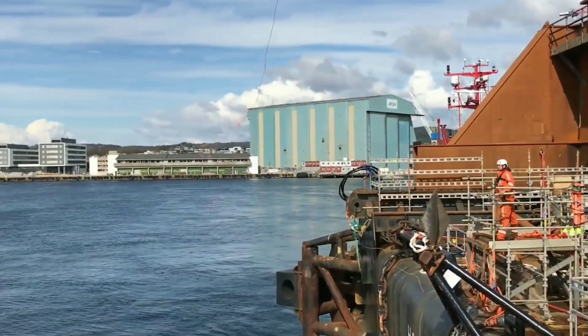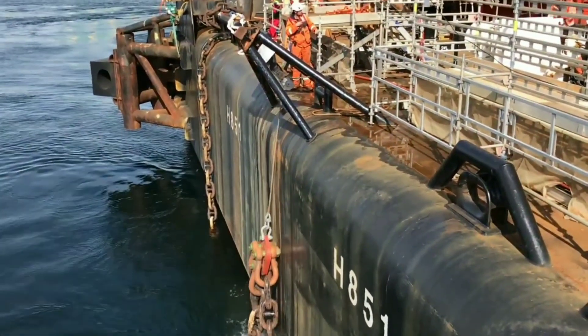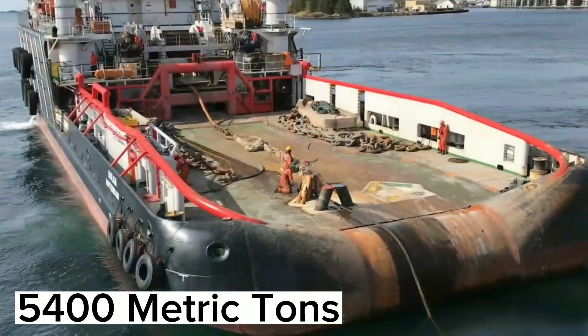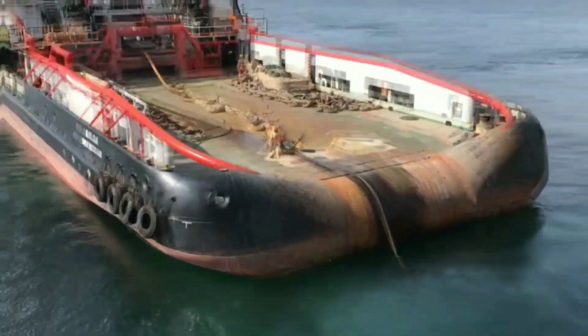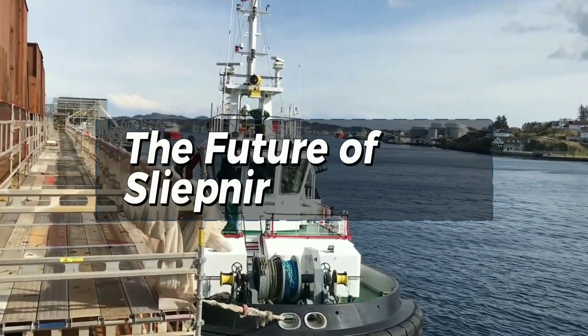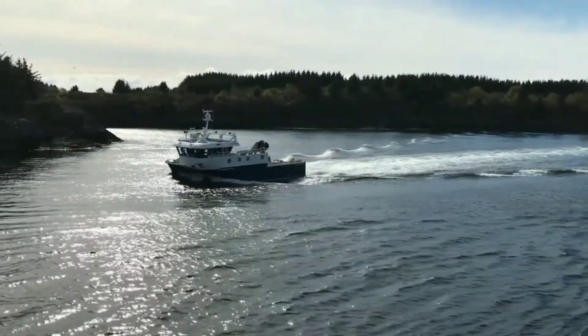In 2020, Sleipnir was involved in the installation of two steel bridges that connect the Johan Sverdrup processing platform to the living quarters. The bridges weighed a staggering 5,400 metric tons each and were installed using Sleipnir's cranes.